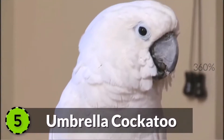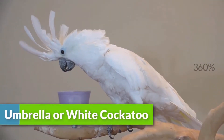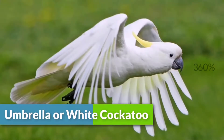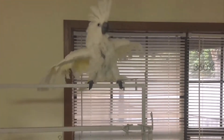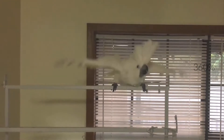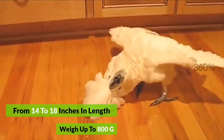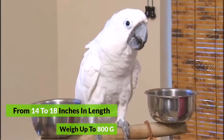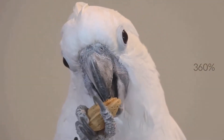5. Umbrella Cockatoo. The White Cockatoo is a beautiful cockatoo breed found in the tropical forests of Indonesia. They have a white plumage with a pale yellow color under the wings and tail, which shines when they fly. It can range from 14 to 18 inches in length and can weigh up to 800 grams. They are magnificent birds and amazing pets as well, with a long lifespan of 70 to 80 years.